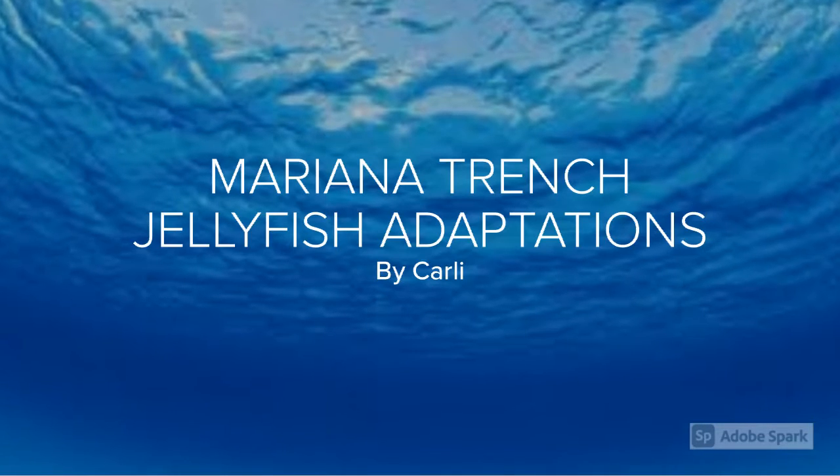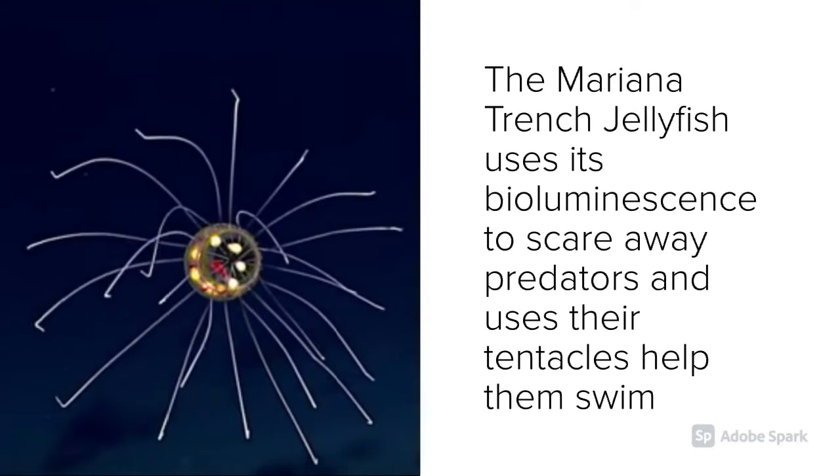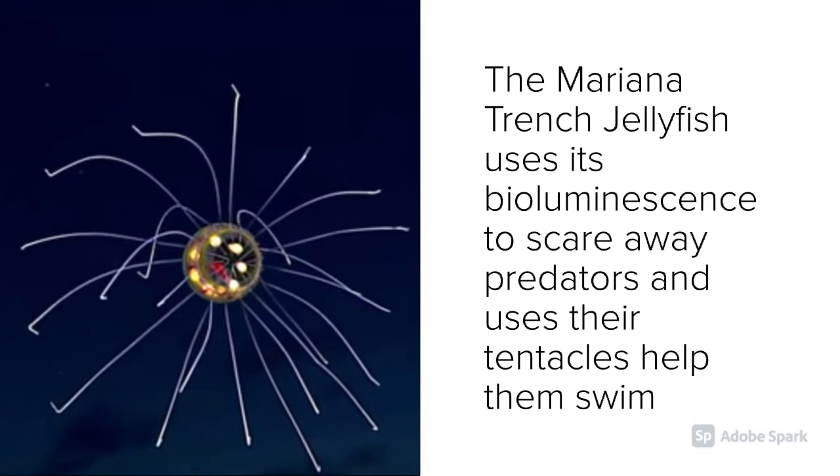Mariana Trenched Jellyfish Adaptations. The Mariana Trenched Jellyfish uses its bioluminescence to scare away predators, and uses their tentacles to help them swim.